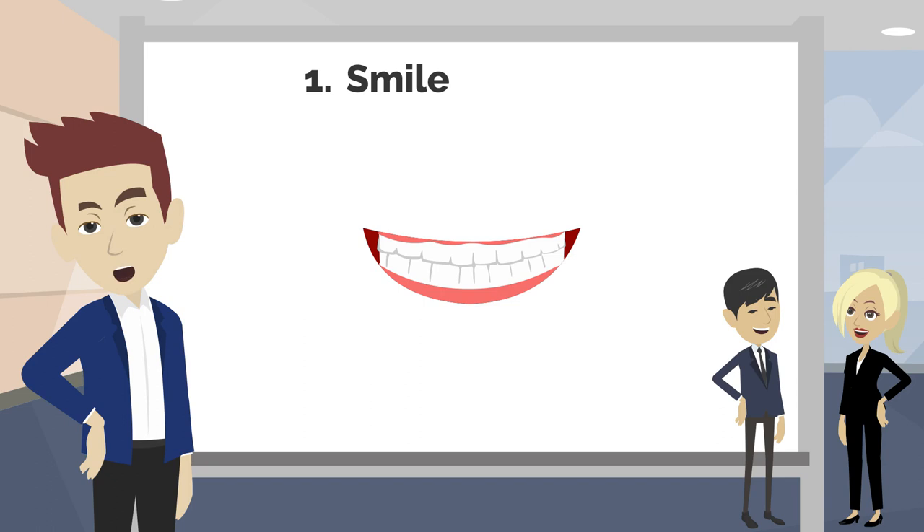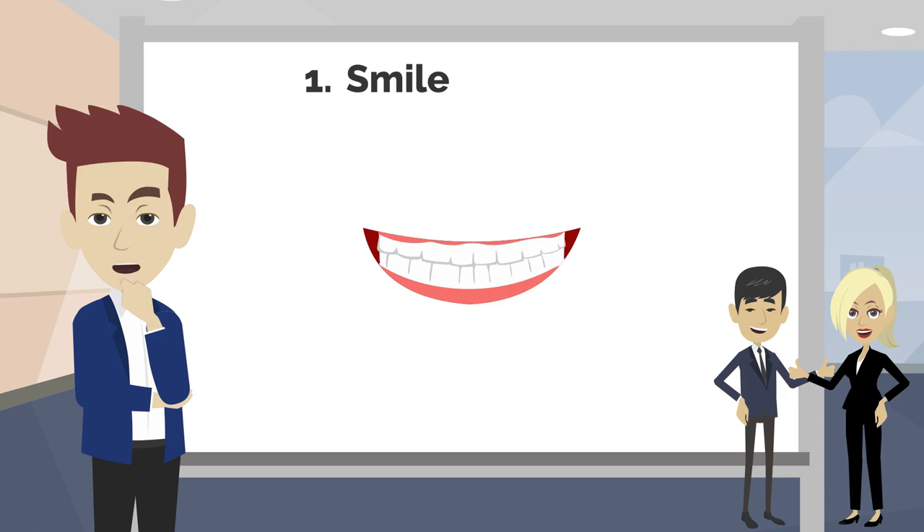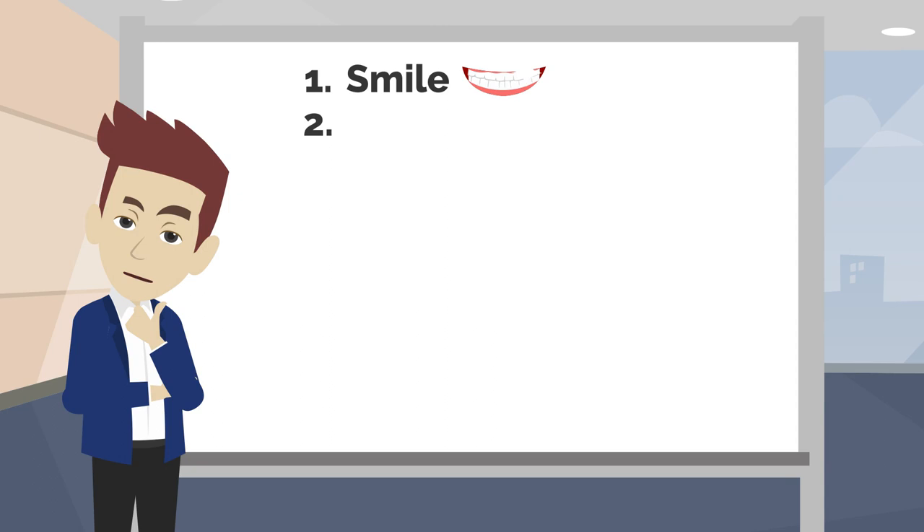Tip 1: Smile. There's nothing like a smile to create a good first impression. A warm and confident smile will put you and the person that you are talking to at ease.